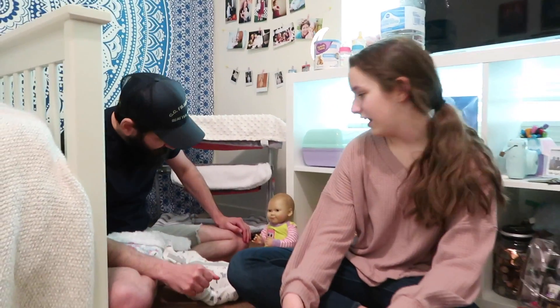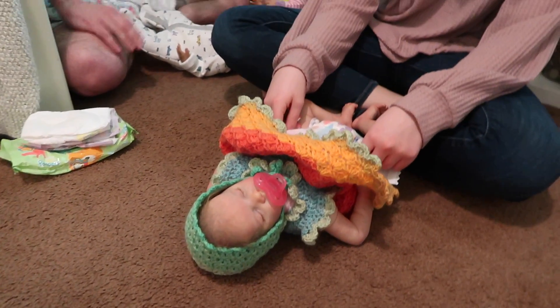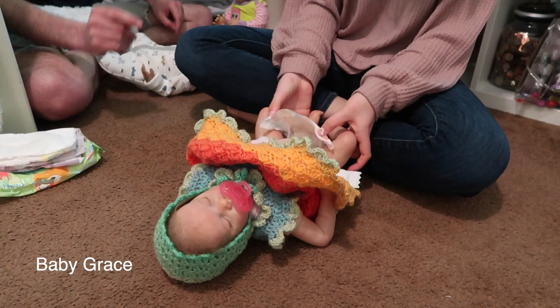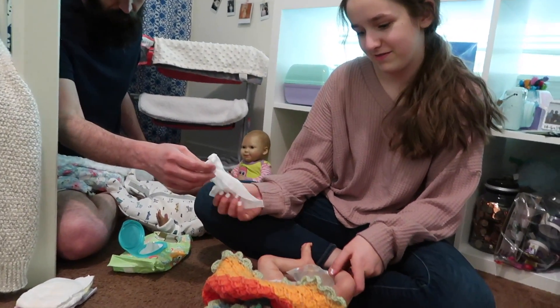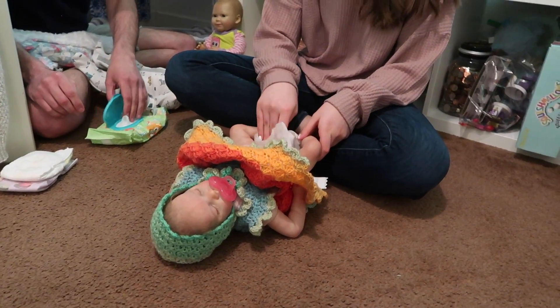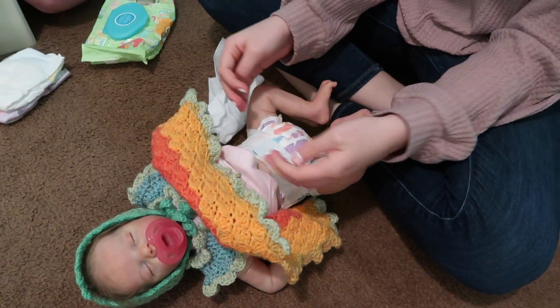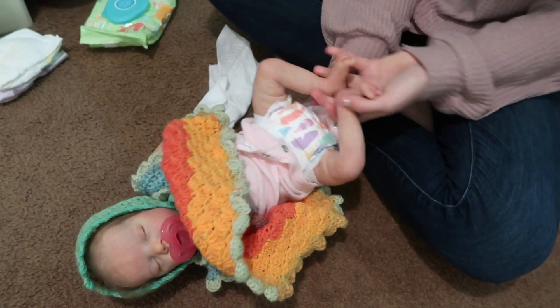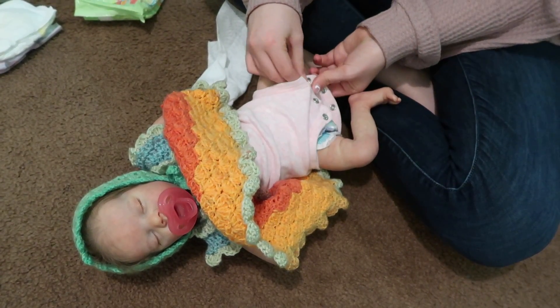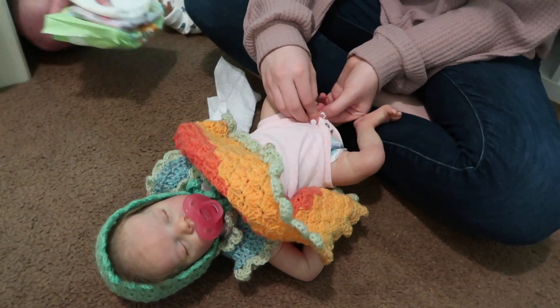Caitlin has the big smile. I'm sorry, we don't know that baby's name. Mommy, here are some wipes for her. I already did Caitlin — actually no, not Caitlin. Yeah, not Caitlin.